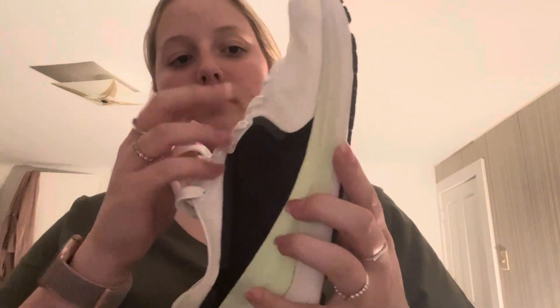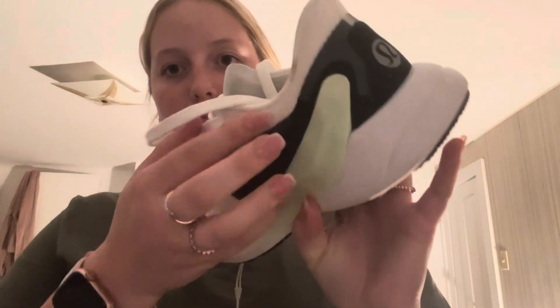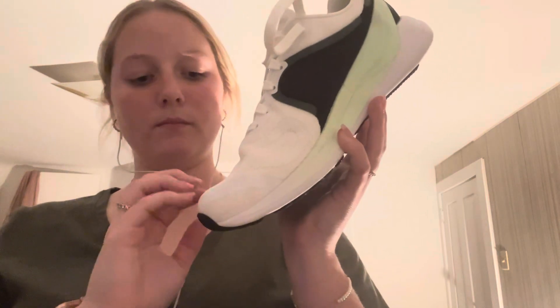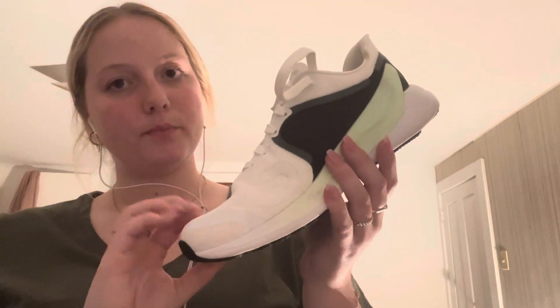It's not a rocker, so that should be good. I think we might have a couple other colors in the back in your size — I'll take a peek, but why don't we just start with these for now.